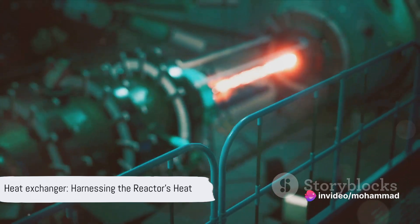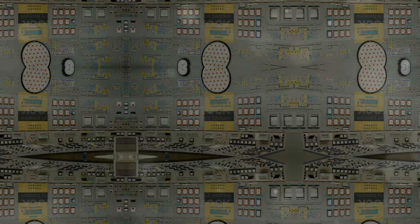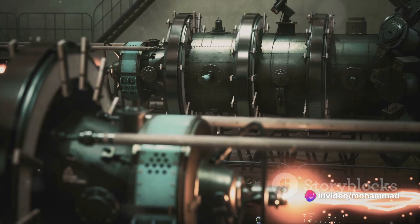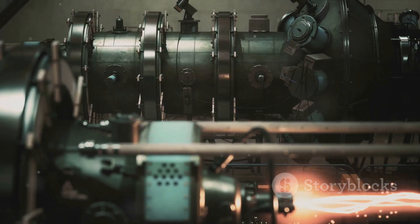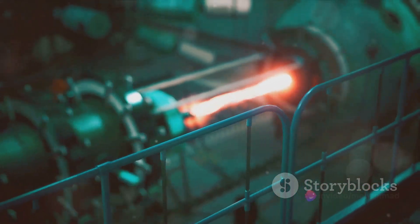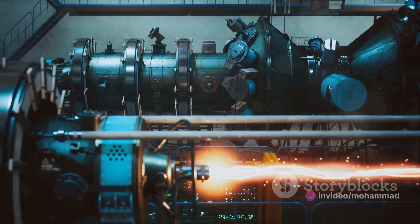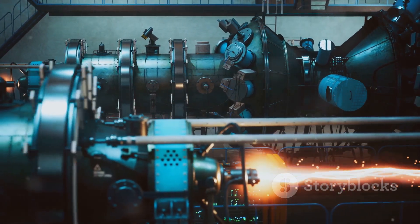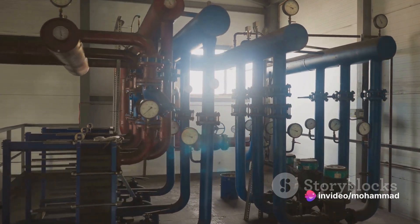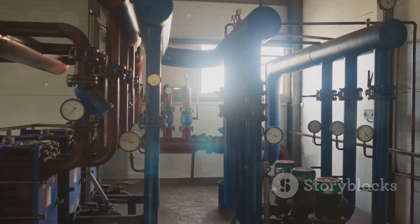With the heat produced, we need a way to harness it — that's where the heat exchanger comes in. The heat exchanger is a bridge between the nuclear and the mechanical, a crucial juncture where thermal energy from the coolant is transferred to a secondary loop of water. This process is like a relay race, with the baton of heat being passed from one participant to the next. As the secondary water loop gets heated, it transforms into steam — not for cooking, but for driving turbines.